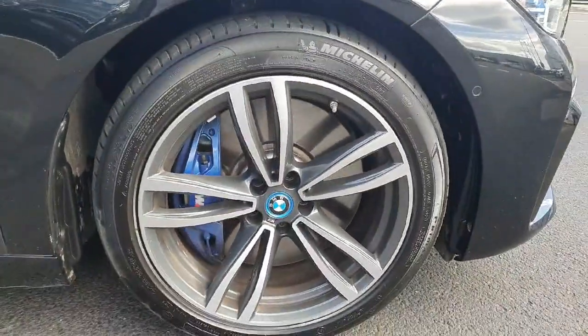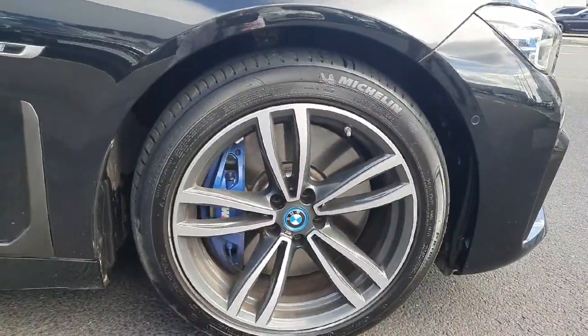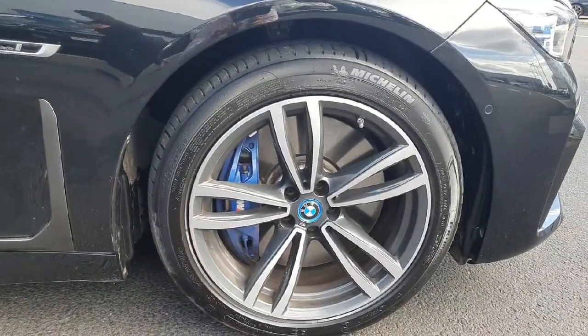Coming to the side of the car, we have those stunning 19-inch alloys with the blue calipers from the M package as well.